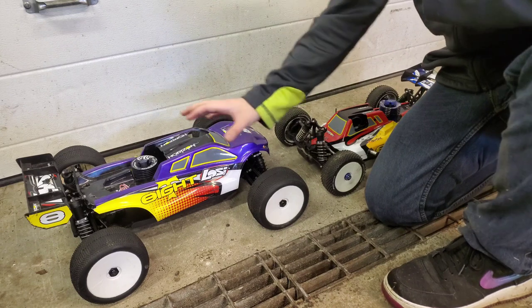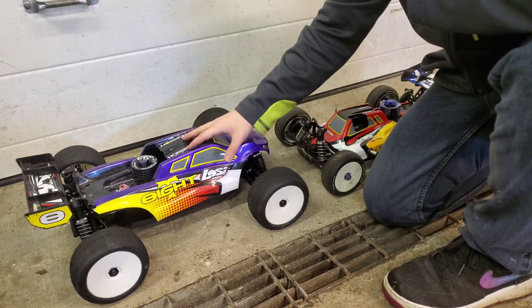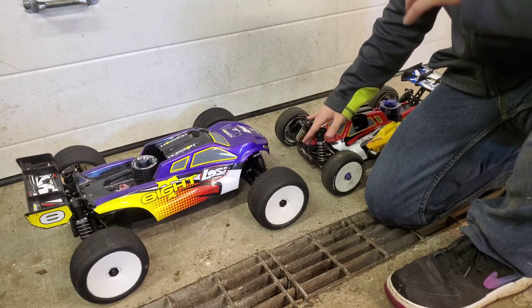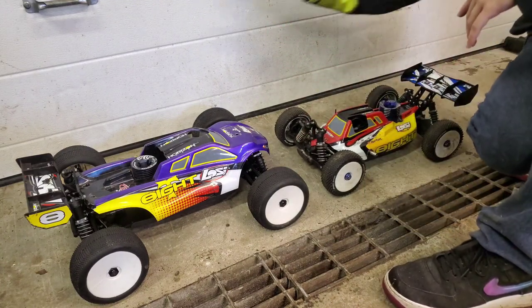Now the disadvantage with the Truggy being so big is it has more weight. When you have more weight, your speeds are going to be lower. So you're not going to get the same top speed as you would on a buggy. If you're more of a top speed person, I would definitely go with a buggy over a Truggy.